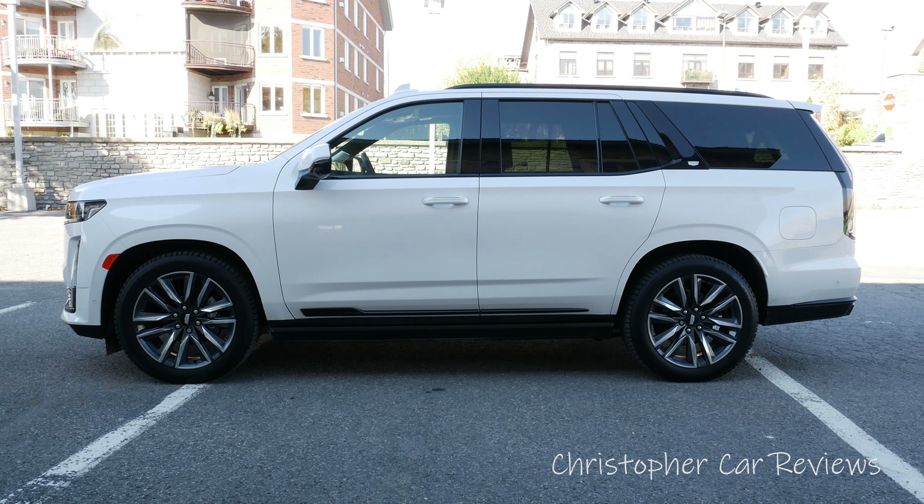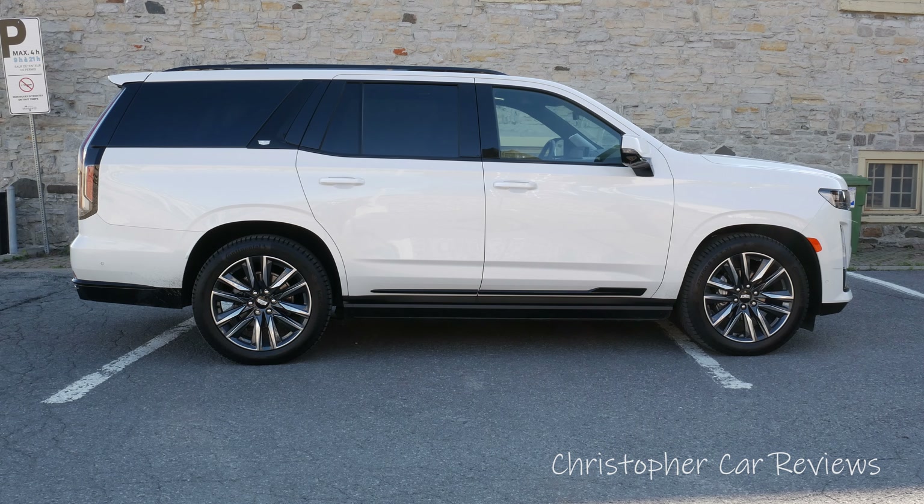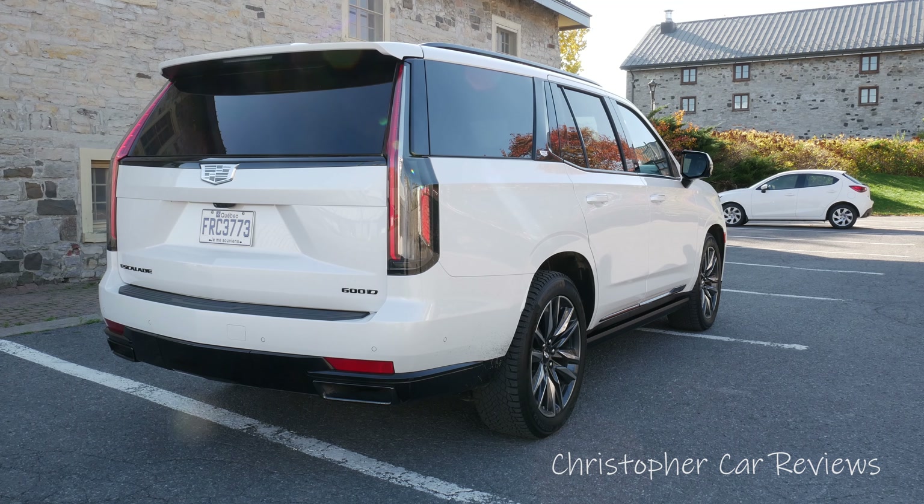Hello, my name is Chris and I will look at the Cadillac Escalade 2022. I will look at the exterior, interior, tech and engine options, then take it out on the road and explain what are the vehicle's strengths and who it is for.